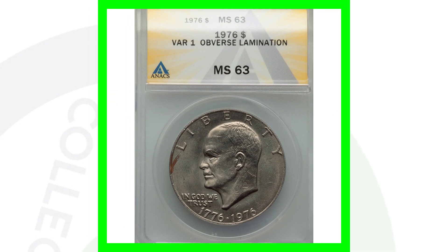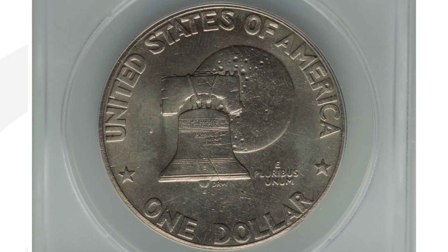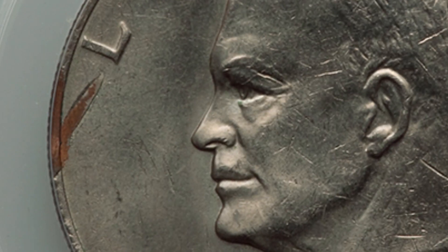Here's an Eisenhower dollar coin from 1976. It's got a lot of scratches, it's nicked up, and it's graded at Mint State 63 by NGC. If we look on the left side of the obverse, you'll see a lamination error taking place. This coin ended up selling for around almost $40, so it's not super rare or valuable in this condition with a minor lamination. Had it been a high Mint State grade — 67 or 68 — it could have sold for more money.